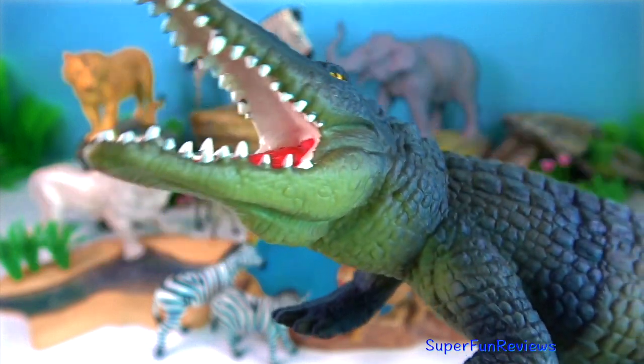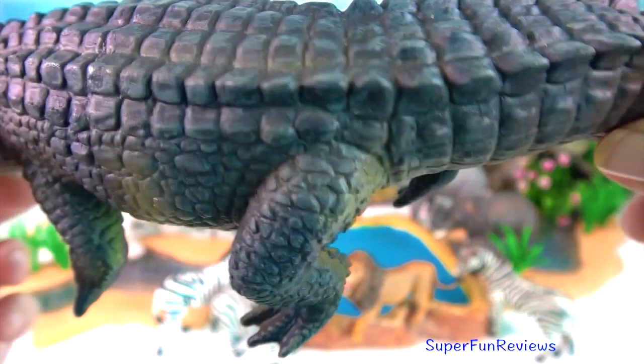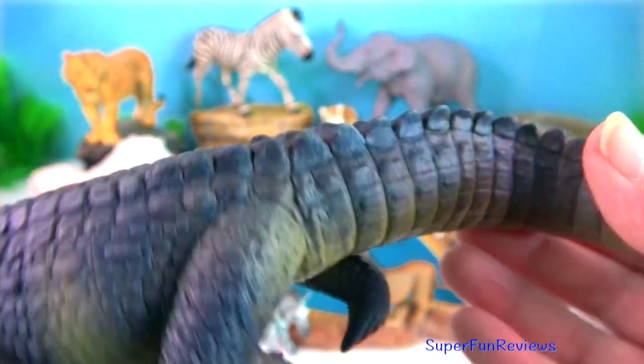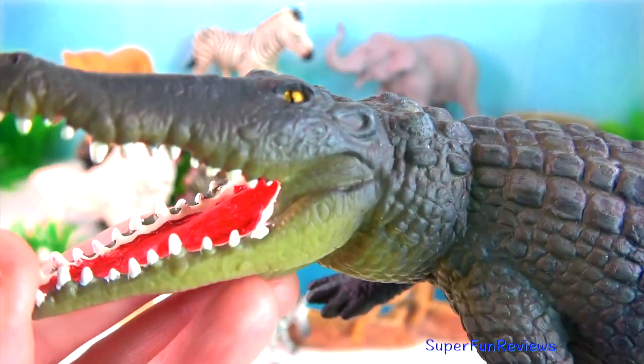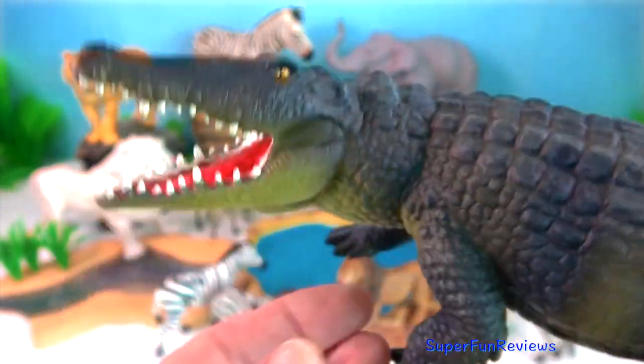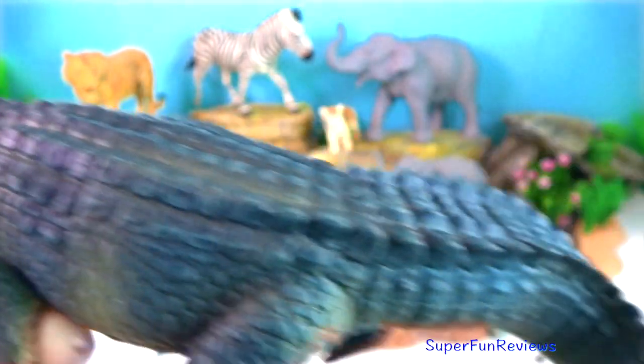Crocodile. Crocodile attacks are a hundred times deadlier than shark attacks and far more frequent. A crocodile's jaw crashes down on its victim with 3,700 psi.